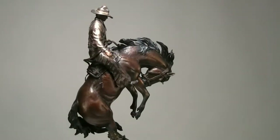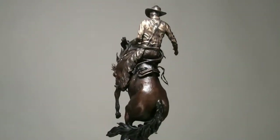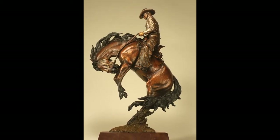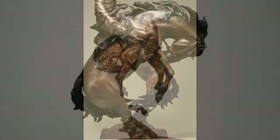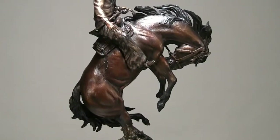He was a saddle bronc rider and a calf roper and he competed at the Calgary Stampede for many years. He's been memorialized up there in the museum. And the interesting part about it is this old bronc called Hightower — he had a reputation that if he couldn't buck the cowboys off, he'd flip over on them.